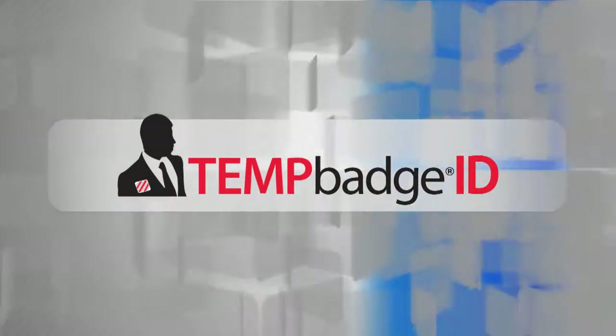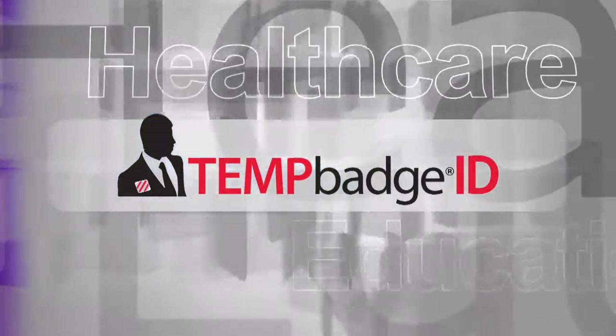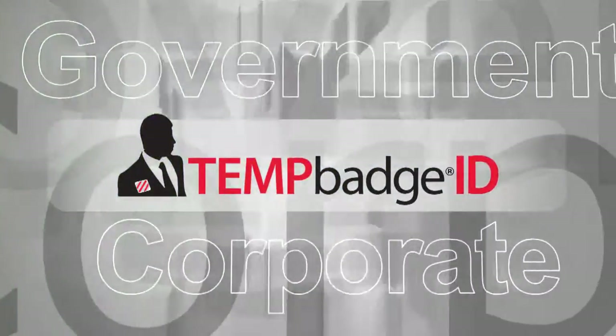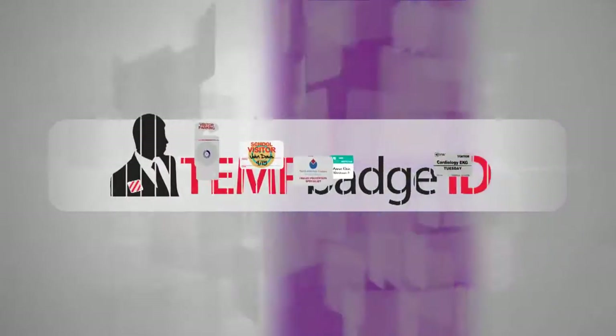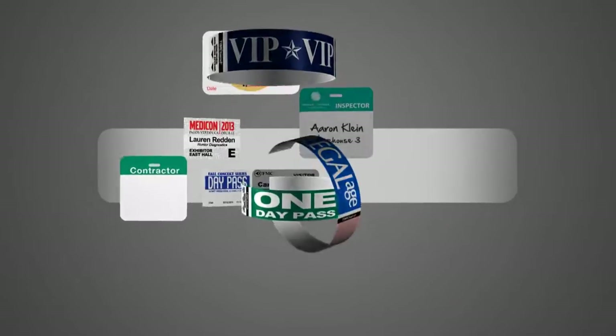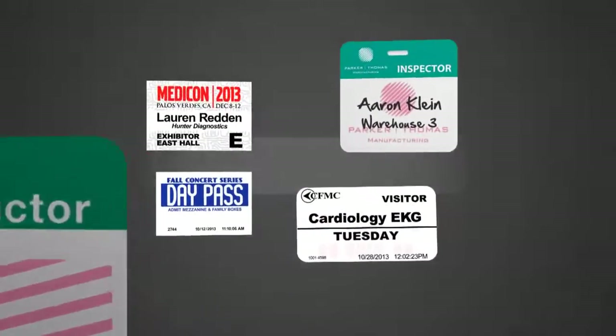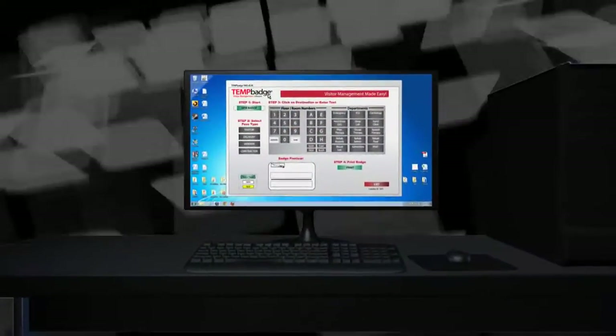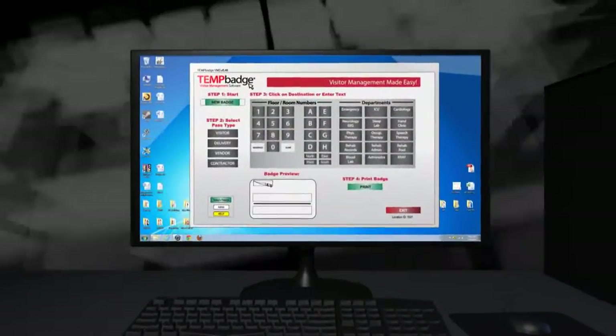TempBadge has been providing visitor management products to thousands of healthcare, education, government, and corporate facilities for over 30 years. From patented self-expiring badges, to parking permits, to wristbands, we have developed innovative new products to meet your needs. Now we are proud to announce a new addition to our line, the TempBadge Visitor Management System.